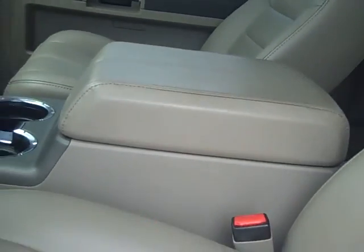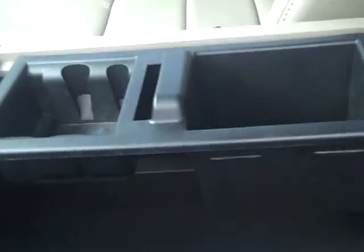This comes with the captain's chairs on the inside, so you have your captain's chair and your mid-console here. A very deep mid-console as well.